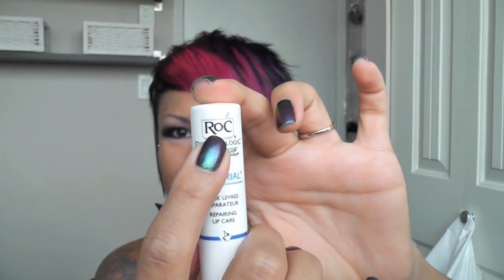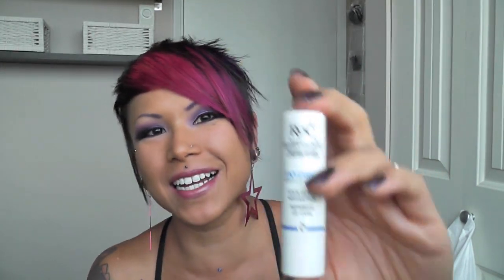My favorite lip balm is called RoC Enydrial Repairing Lip Care Stick. A lot of lip balms just sit on top of your lips without really moisturizing, but I find this one works really well. It's not sticky at all — it's very smooth.